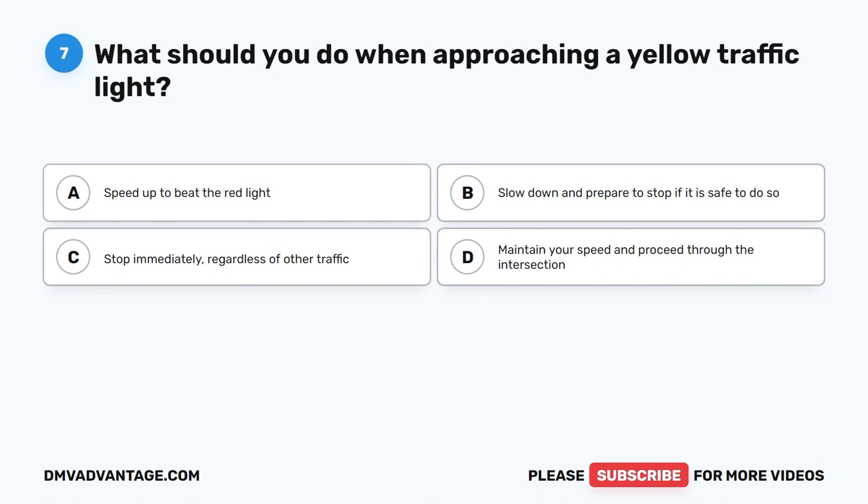Question seven. What should you do when approaching a yellow traffic light? A. Speed up to beat the red light. B. Slow down and prepare to stop if it is safe to do so. C. Stop immediately regardless of other traffic. D. Maintain your speed and proceed through the intersection.